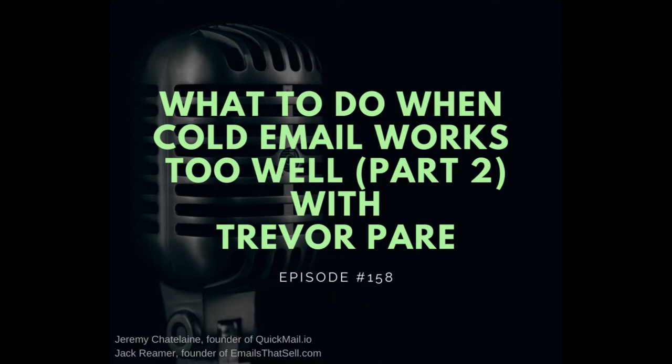Hey, what's up everyone? This is Jeremy Fondo of QuickMail.io, and this is Jack from emails.sell.com. Today we're going to pick up the conversation with Trevor and he's going to continue to school us on his secrets to outbound success. With that, let's jump right back into the conversation. Enjoy.